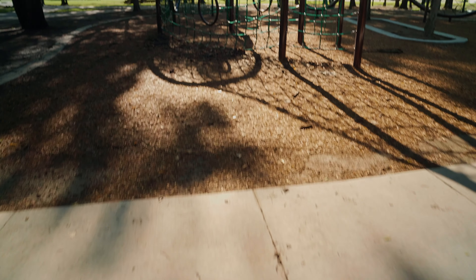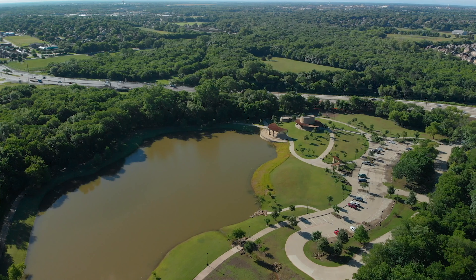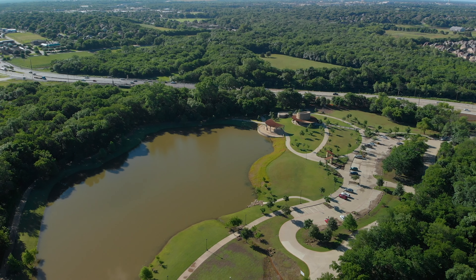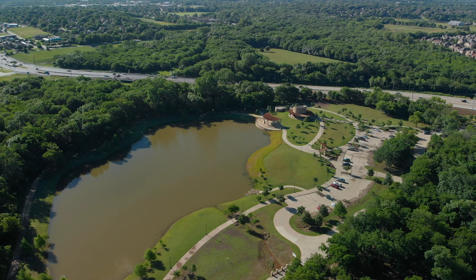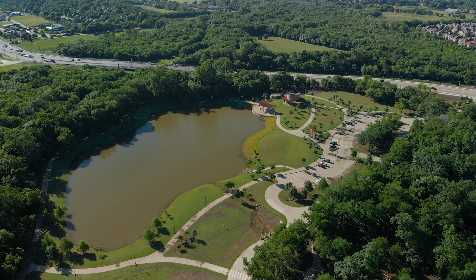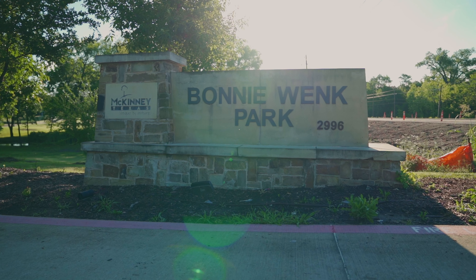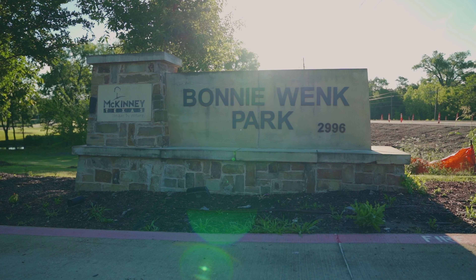What you're seeing today is a culmination of decades of work by a variety of people across the city. Bonnie Wink Park is on the Wilson Creek corridor, and our mission is to design and deliver parks across that corridor to respect the natural beauty of the area and connect it with trails. Nothing makes me and the team more proud than delivering something that started as an idea decades ago.